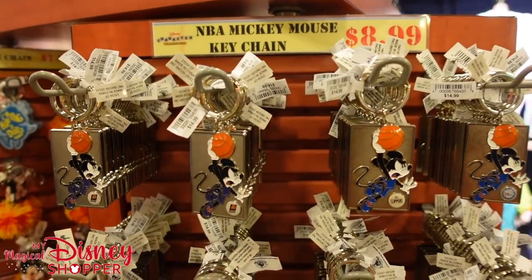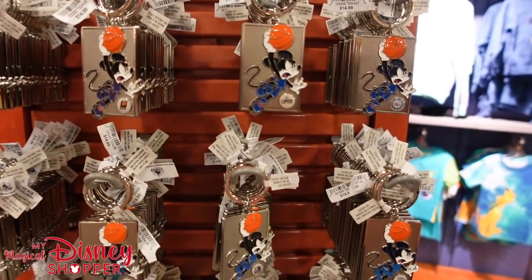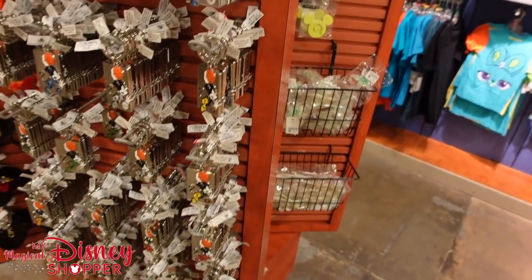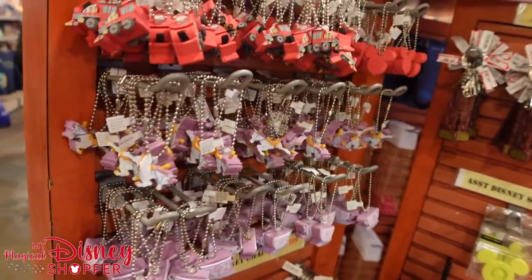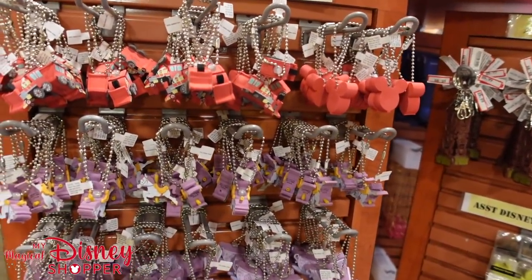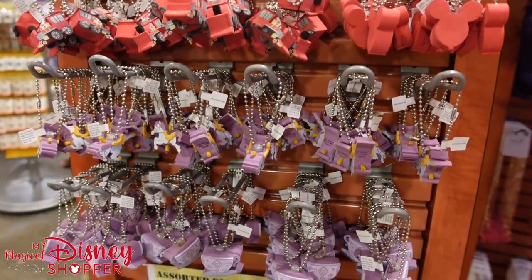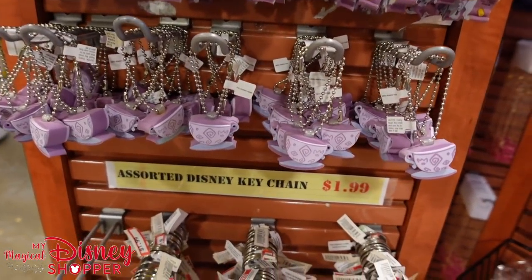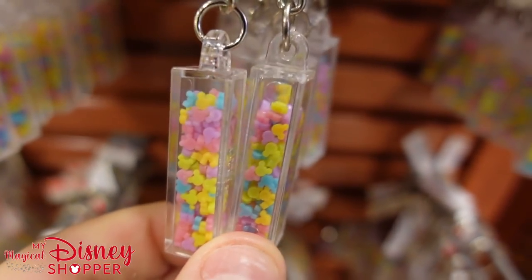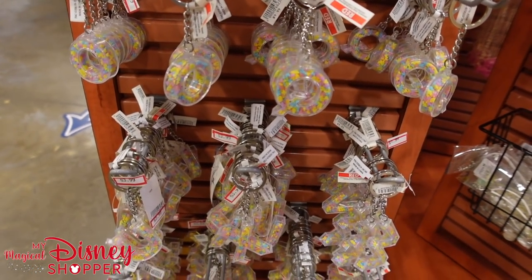We've got some keychains for $8.99 — all from the NBA Experience, which has been closed unfortunately. They've got every single team. Foam keychains for $1.99 — we've got the train, balloons, carousel, and teacups. And we've got an assortment of fun little letter keychains with little Mickey heads inside them — super cute for $1.99. Just a handful of letters: F, I, O, Q, W, X, U, Y.